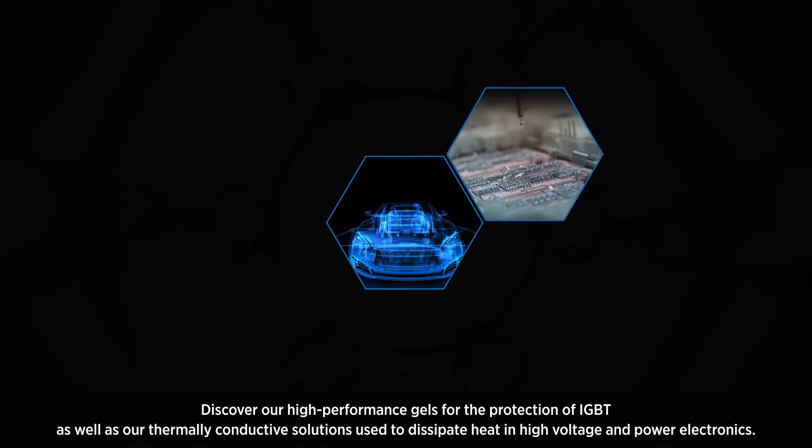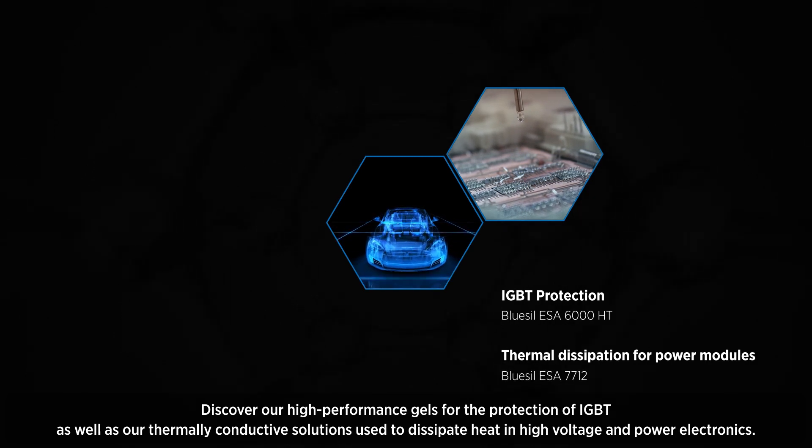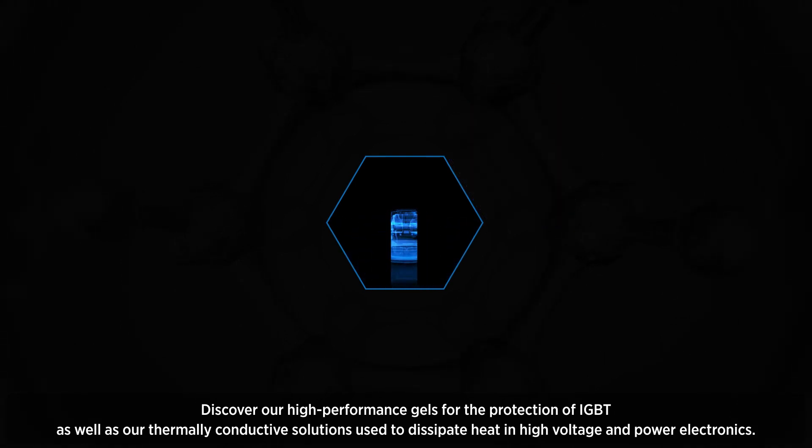Discover our high-performance gels for the protection of IGBT, as well as our thermally conductive solutions used to dissipate heat in high-voltage and power electronics.